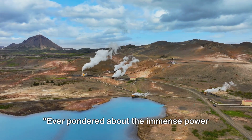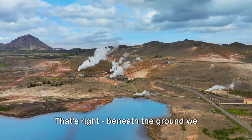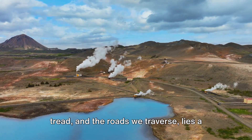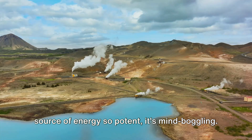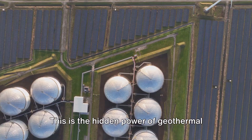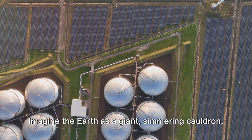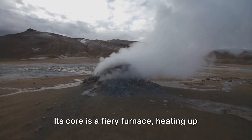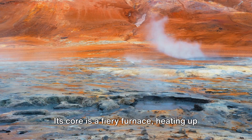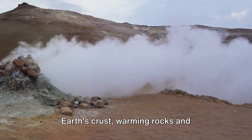Ever pondered about the immense power that's hidden beneath the Earth's surface? Beneath the ground we tread and the roads we traverse lies a source of energy so potent it's mind-boggling. This is the hidden power of geothermal energy, a treasure trove of sustainable energy waiting to be tapped. Imagine the Earth as a giant simmering cauldron — its core is a fiery furnace, heating up everything around it. This heat permeates up through the Earth's crust.